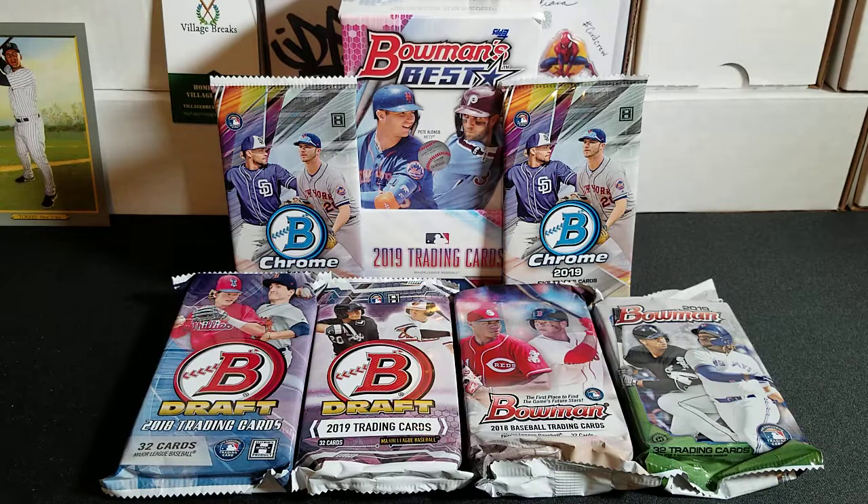This Bowman's Best stuff is getting tough to get around here, but he had a couple boxes and hooked me up. He was also selling packs of Bowman Chrome. I know some people will say don't buy the loose packs — it's easy to project where the auto is — but he opened up a new box for me and grabbed two random packs. We'll see if we get lucky.